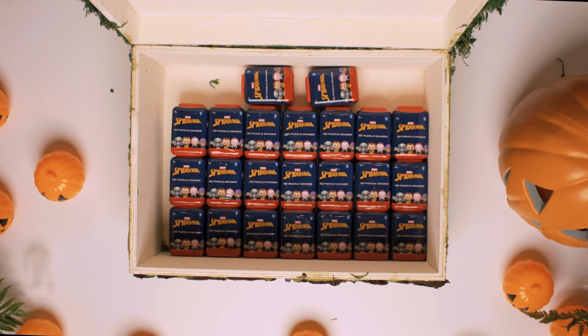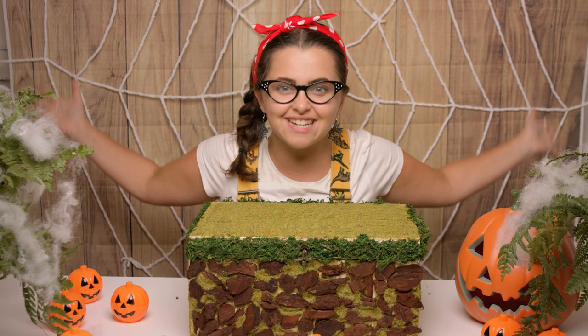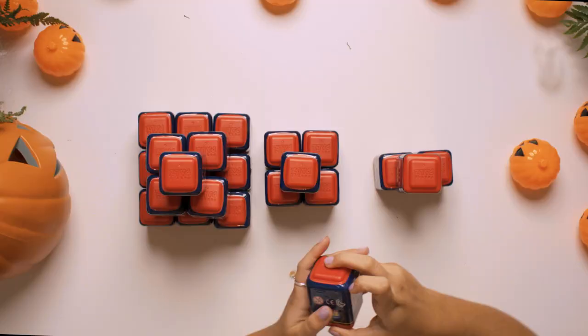We have got Spiderman 3D puzzle erasers, so let's get started. Let's start with this one first — let's open it up.